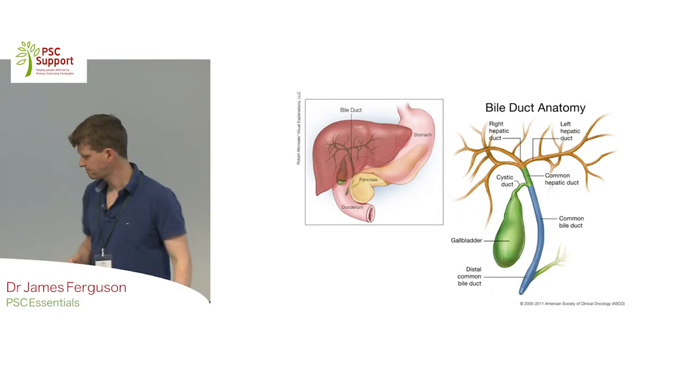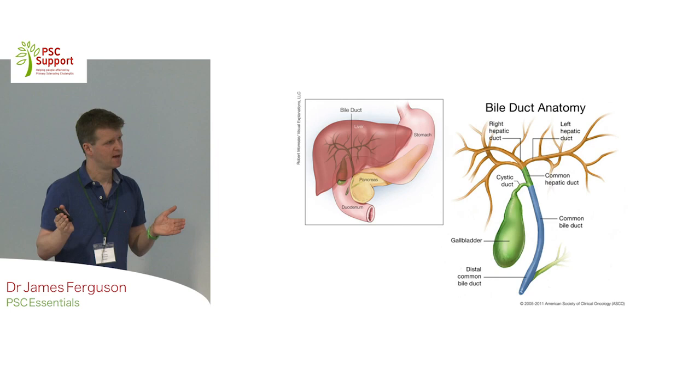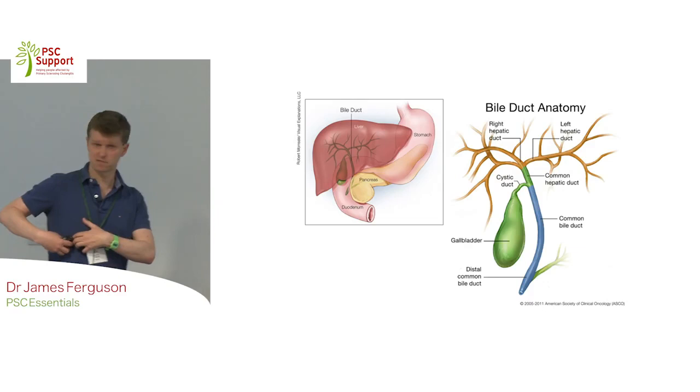What problems does PSC cause? People get pain. Only this week in clinic, two people I met said their doctor told them that people with PSC don't get pain. That's a common misconception. Obviously, you do get pain with PSC - not everyone, but quite a few people do get pain in the right upper quadrant, and for some people it's a really bad problem. But then you've got other people who don't get any pain at all.